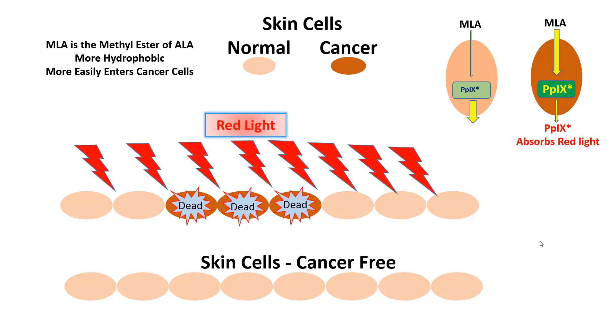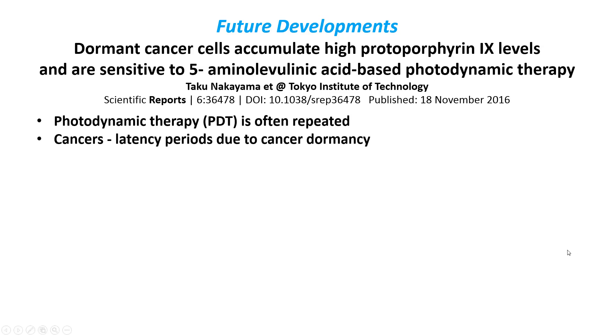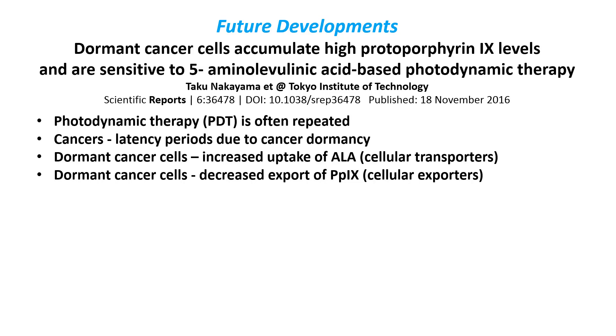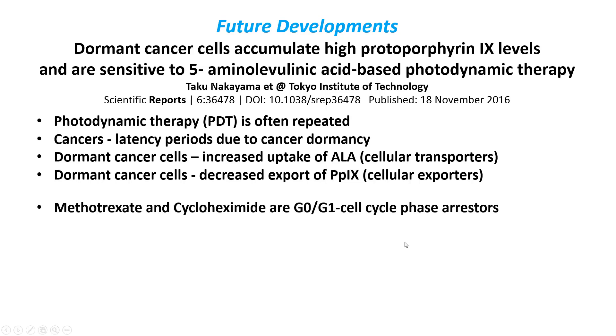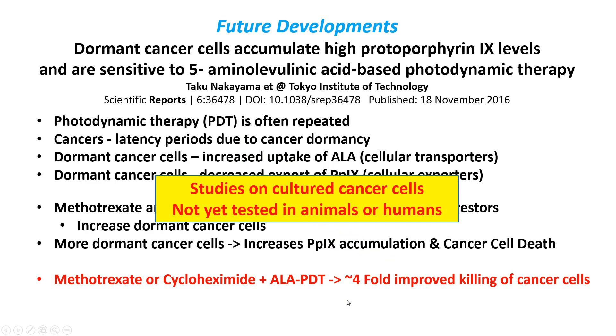For future developments, one research group found that protoporphyrin 9 builds up in dormant cancer cells. Photodynamic therapy often has to be repeated because cancer cells are in different stages of growth. They found that dormant cancer cells have increased uptake of ALA and decreased export of protoporphyrin 9. They also found that using methotrexate and cyclohexamide to make cells more dormant, then treating with ALA and photodynamic therapy, resulted in about a four-fold increase in cancer cell killing. This has only been done in petri dishes with cultured cancer cells, not yet in animals or humans, but it will eventually be tested and hopefully will prove to be an improvement.